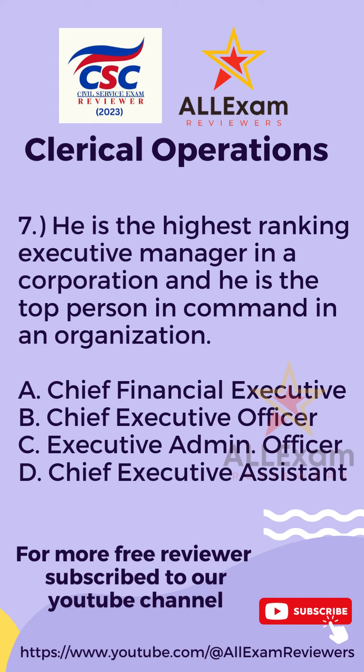Question number seven. He is the highest ranking executive manager in a corporation and he is the top person in command in an organization. Letter A, Chief Financial Executive? Letter B, Chief Executive Officer? Letter C, Executive Admin Officer? Or Letter D, Chief Executive Assistant?